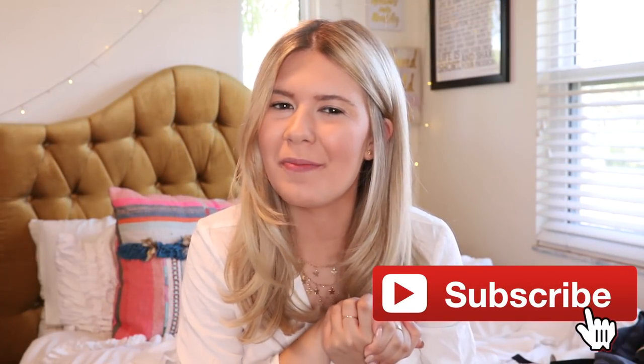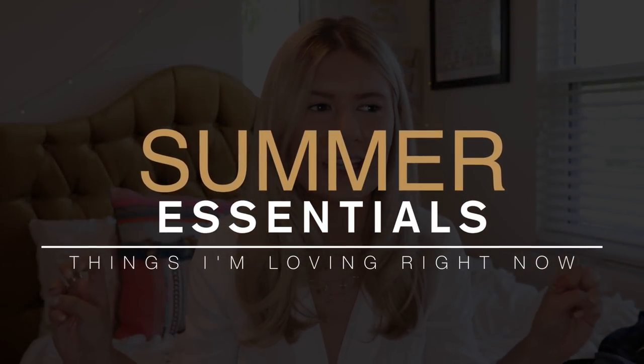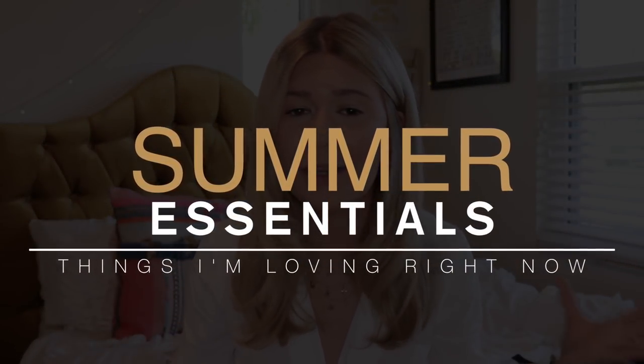Hello everybody, what's up? Welcome back to my channel. I hope you guys are having an amazing summer. Today I'm going to be talking to you guys about my favorite products for the summer — my summer essentials, the things that I truly have been using. If you guys have been watching my vlogs or my Instagram stories, you would know these things are the bomb right now. I'll have the link to all the products down below.